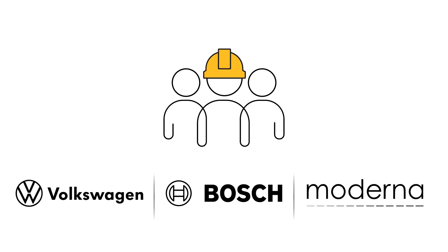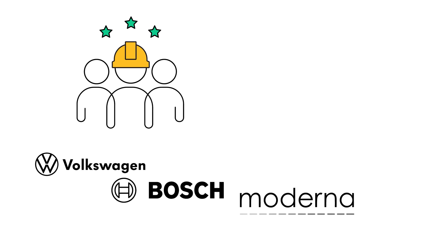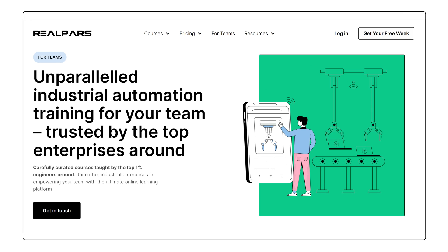Big names like Volkswagen, Moderna, and Bosch are already improving their teams with RealPars Industrial Automation Training. Click the link below for a free consultation. Learn how easy it is to train your team with RealPars.